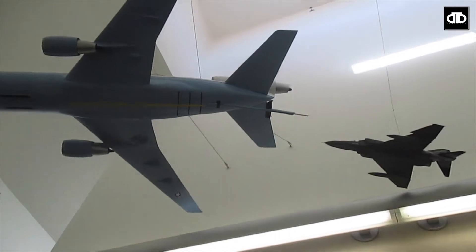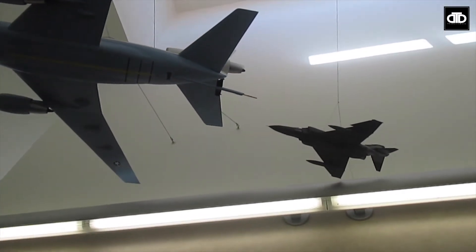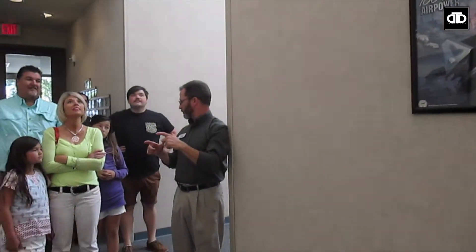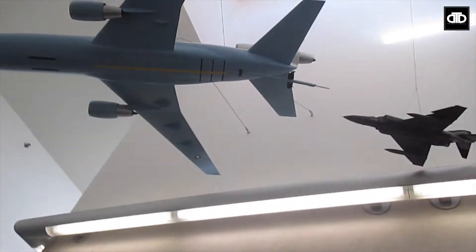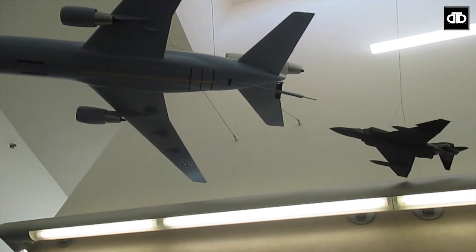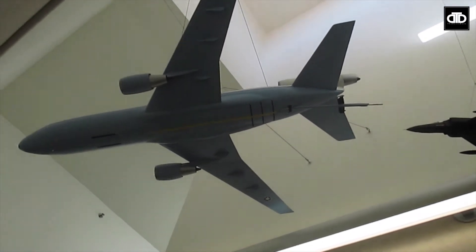They line up using the lines that are on the bottom of our airplane, and they park — they sit still — trying to sit right behind the tanker in a stable position. And then our boom operator flies that stick right into their gas tank. One control flies it around and another control extends it.